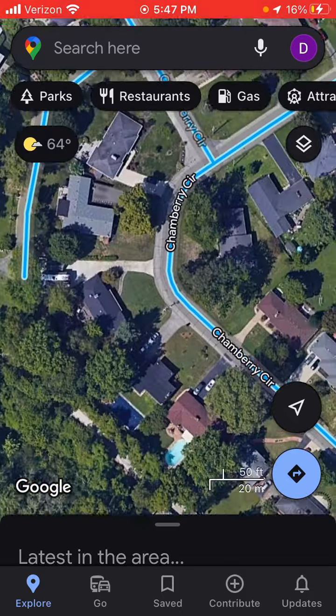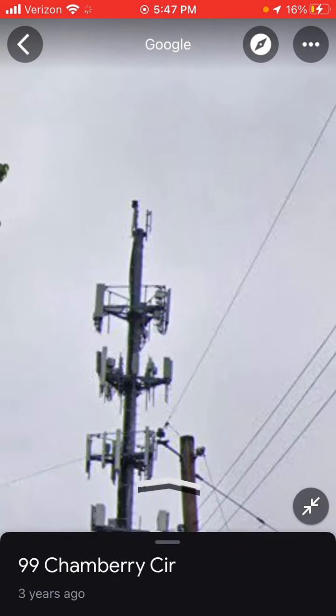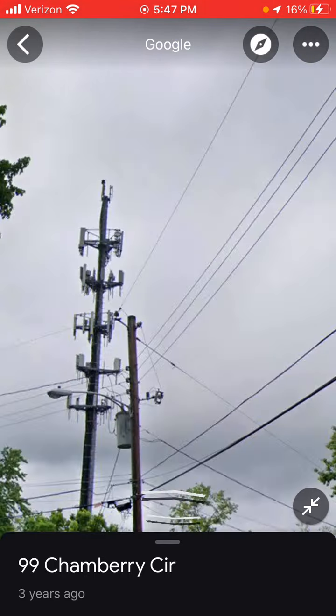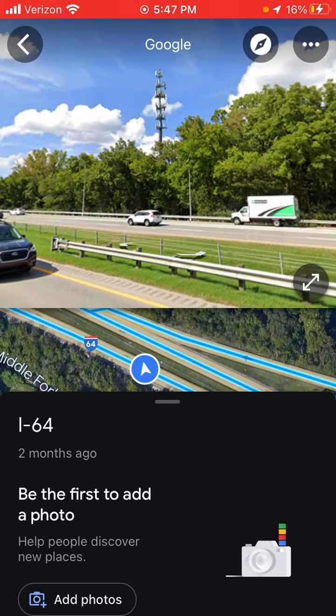This right here is one of the coolest towers in all of Louisville. It's that one monopool with the TWBR SD Beacon 7 red strobe. This is what it looks like today.